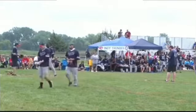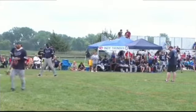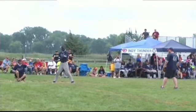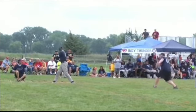Now batting for the Renegades, number 81, Larry Hale. With one out here in the top of the first. This score is one to nothing early. Renegades on top.